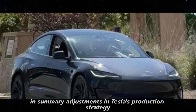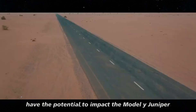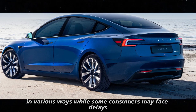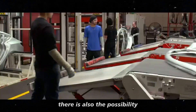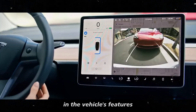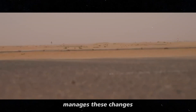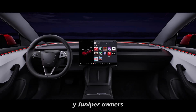In summary, adjustments in Tesla's production strategy certainly have the potential to impact the Model Y Juniper in various ways. While some consumers may face delays or changes in availability, there is also the possibility that these alterations could bring significant improvements in the vehicle's features and performance. It will be interesting to see how Tesla manages these changes and how they reflect in the final experience for Model Y Juniper owners.